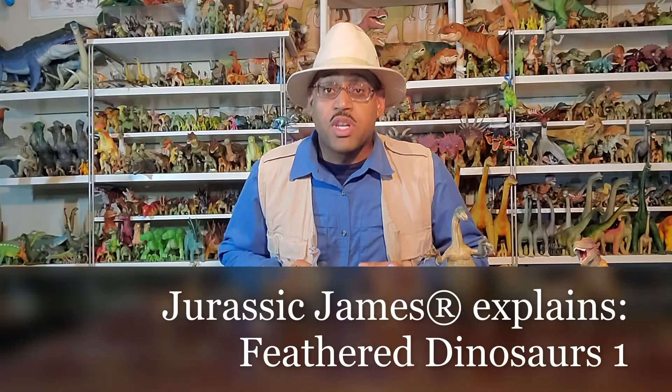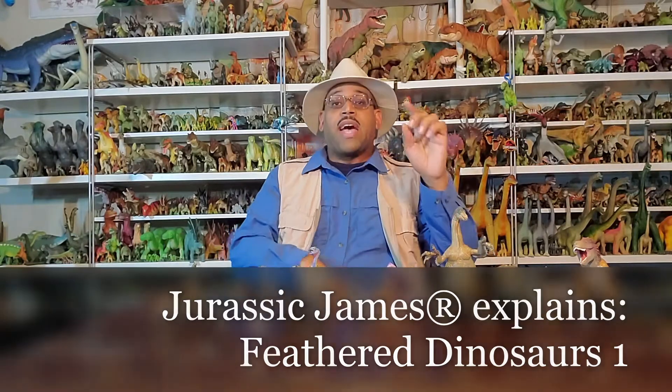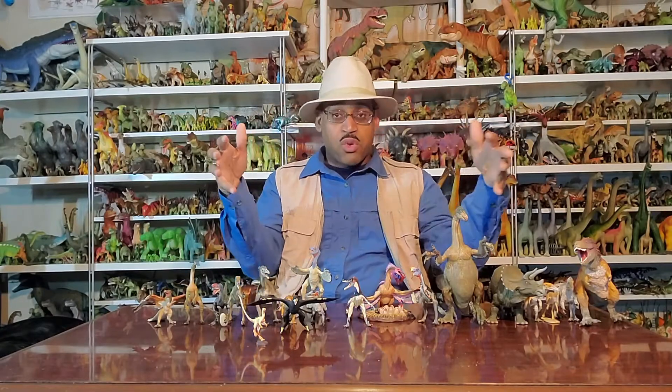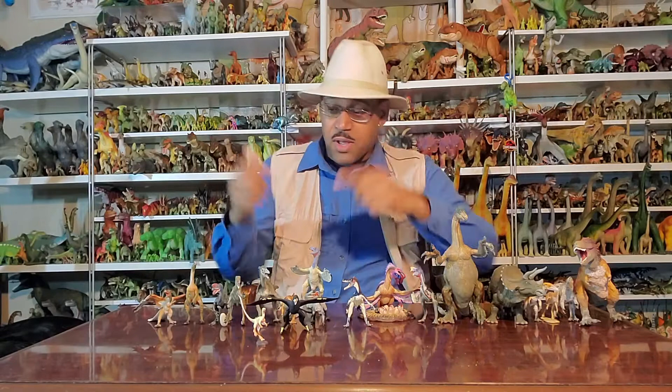Hey kids, it's Dressed James and on this Dressed James Explains we're doing feathered dinosaurs. Today's topic is one from Olivia, one of my teacher's assistants for the museum in Sugar Land. She had questions about feathered dinosaurs so I said you know what, I can just do a video. So here it is Olivia, you're welcome.